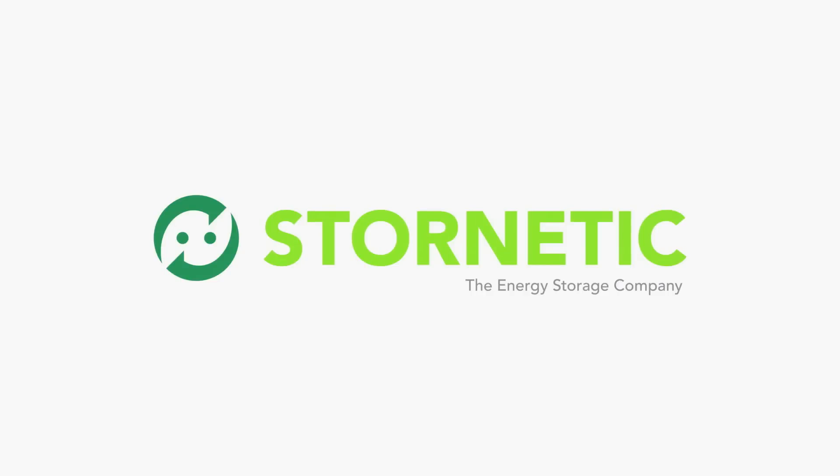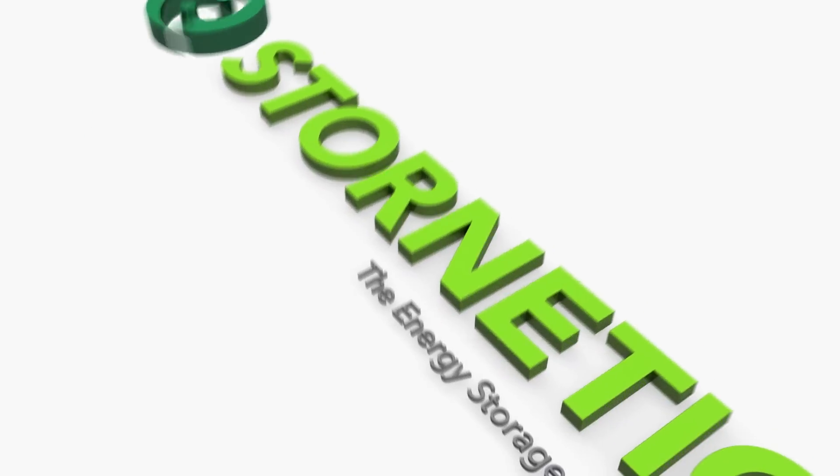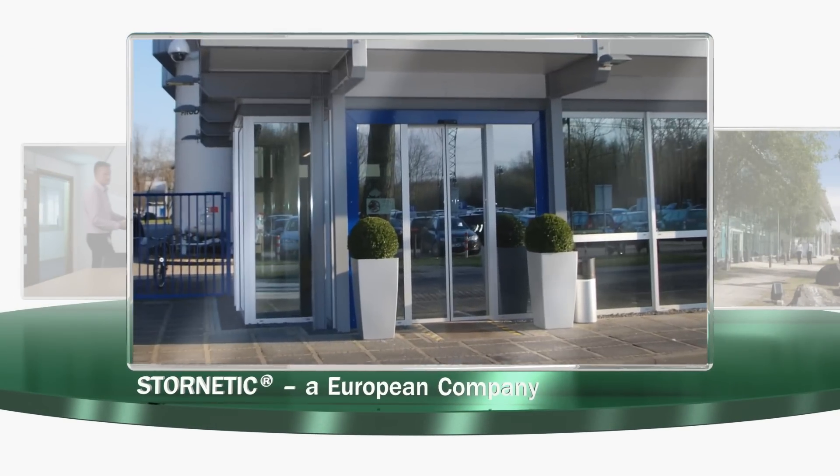Stornetic, the energy storage company. The future requires an optimal utilization of energy and secure access to environmentally friendly electricity. Here at Stornetic, we support a better electrical power supply.